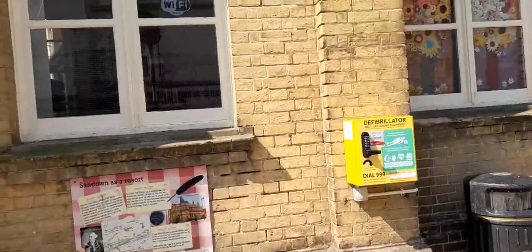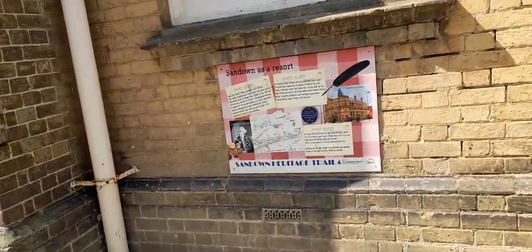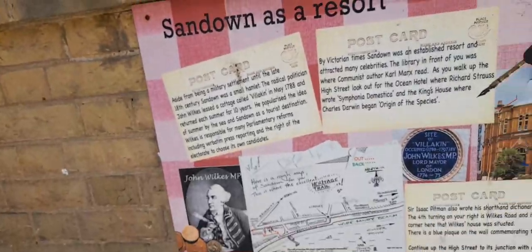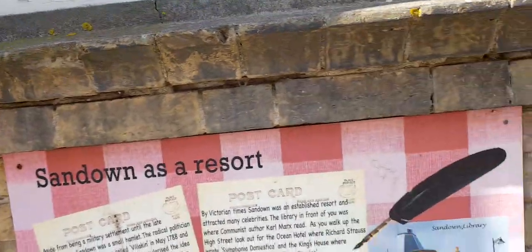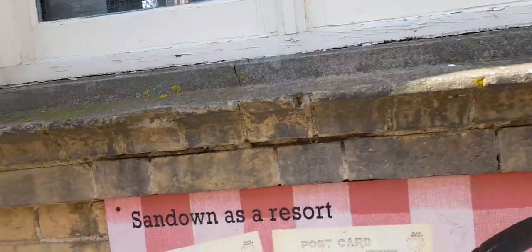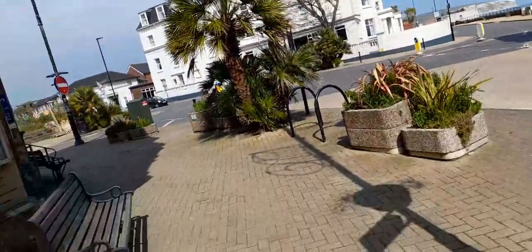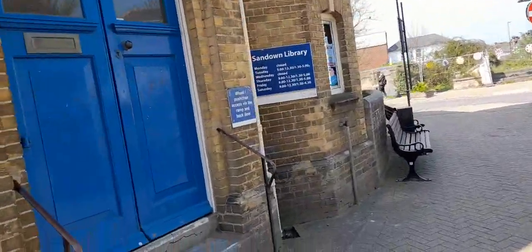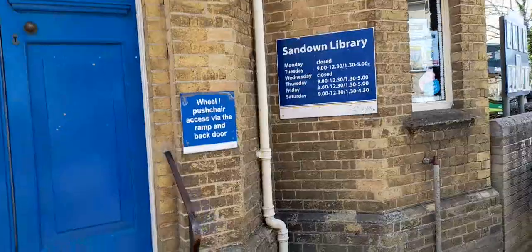There's also a defibrillator. There's South town heritage information about the postcard, here on the high street. And there's another wonderful place to sit. Sandown Library is also here as well.